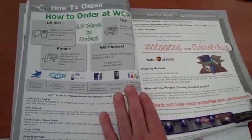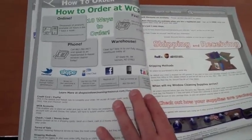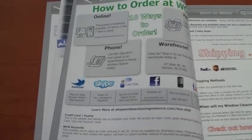Flipping through, you'll see how we ship all of our products and all the ways you can order at WCR. You can fax, tweet, Skype, live chat, Facebook, text, or Google Talk and order in, and we'll get it out for you.